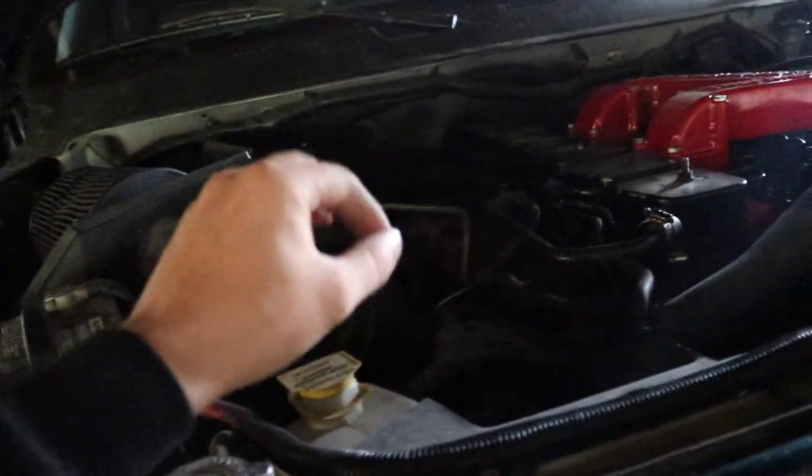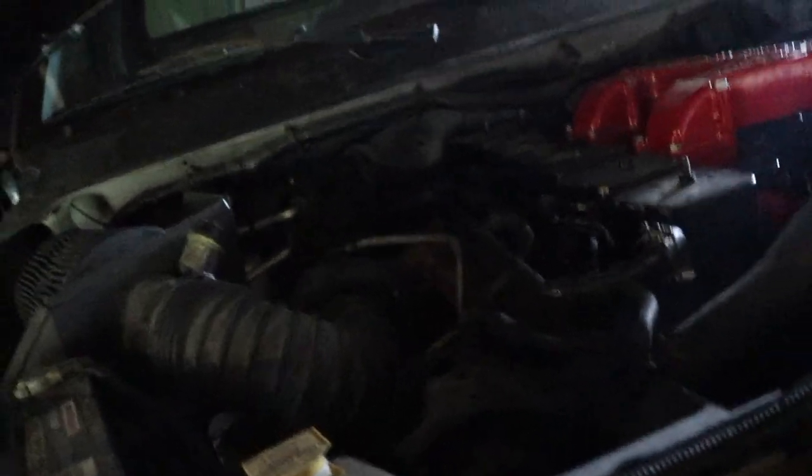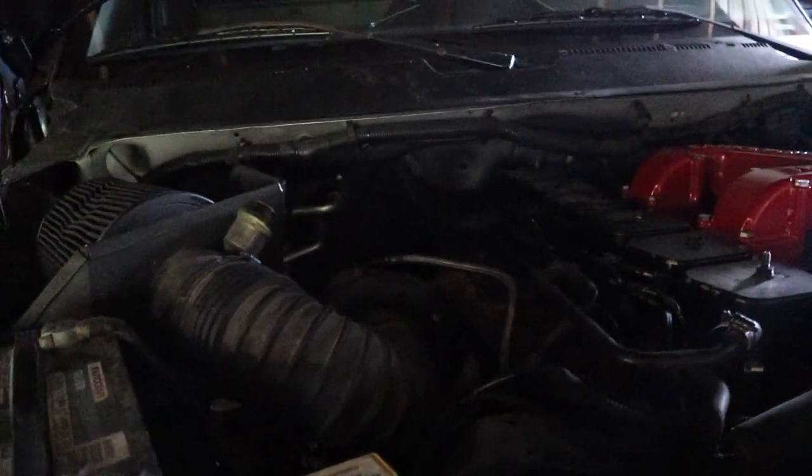We've got to pull everything out so we can see clearly what we're working with to get everything fit in there. Once I get all that stuff pulled out, we'll get into the details of what we've got to do in the process. My goal today is to work on this truck for six hours — I'm starting right now at 10 a.m. I want to get as much done as I can. It says it takes four to eight hours to install this whole process, so we'll see where I fall on that spectrum.